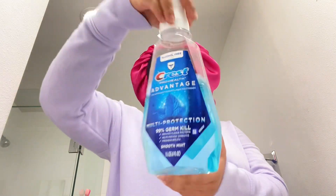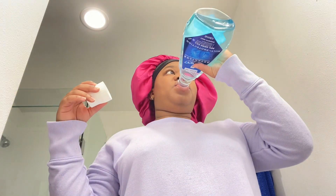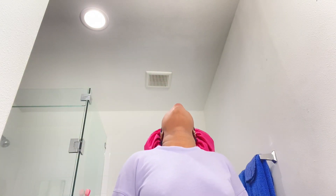After scraping my tongue, I go in with my Listerine mouthwash and swish it around for about 45 seconds to a minute. The burning sensation means it's working. I gargle it, then spit it out. And there you have it — clean face, clean everything! Like, comment, and subscribe, baby!